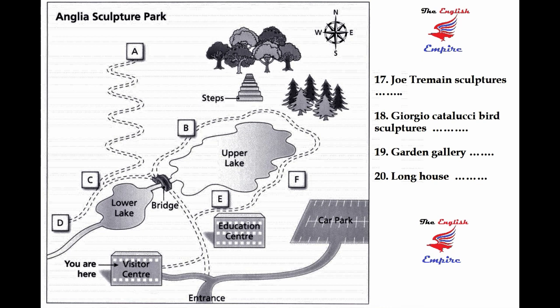You could also go to the Garden Gallery. It's on this side of the upper lake. From the visitor centre, you go to the education centre, then keep on along the path and you'll see it on your right. There's an exhibition of animal carvings there, which is well worth a look.